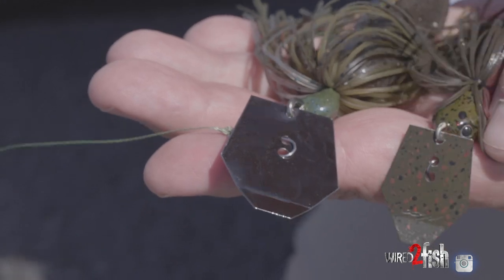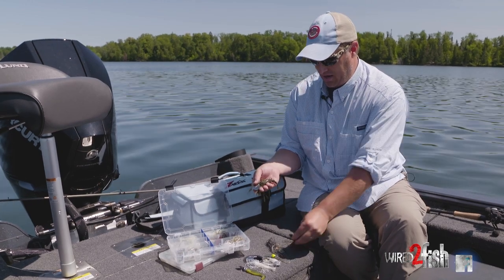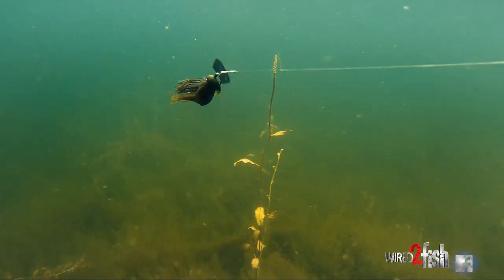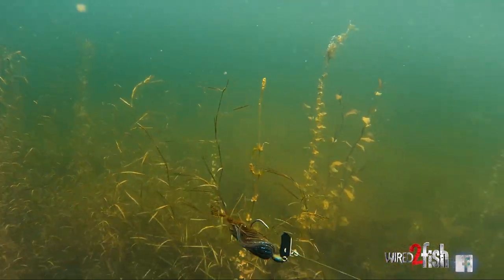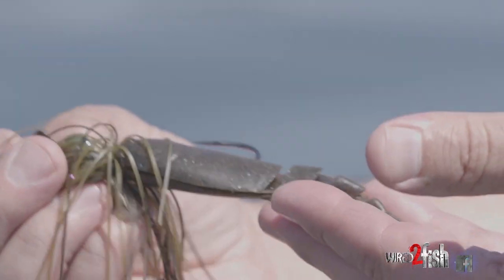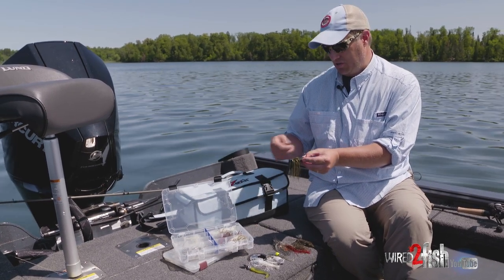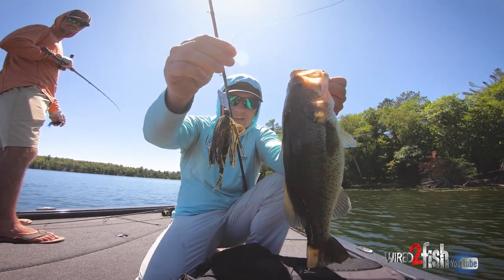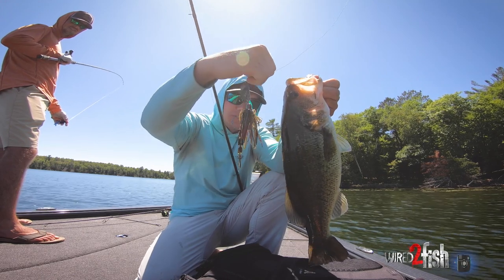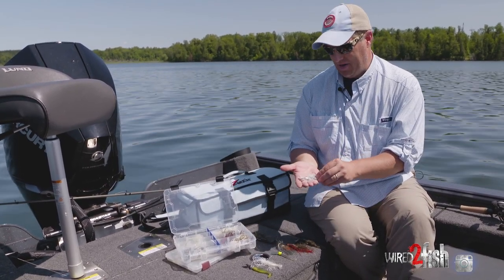This is the Big Blade Chatterbait. You've got a big blade compared to the Jackhammer — about 60-70% more surface area. This thing will thump the heck out of your rod tip. It's a big fish bait with a size 6 hook, big blade, and wire-tied skirts for durability. You can put the same trailers on it — we've got a Razor Shad here. Work it a little slower due to the water displacement. Available in five-eighths and half-ounce weights. You can really get it to hunt and get erratic by speeding up the retrieve or popping the rod tip.